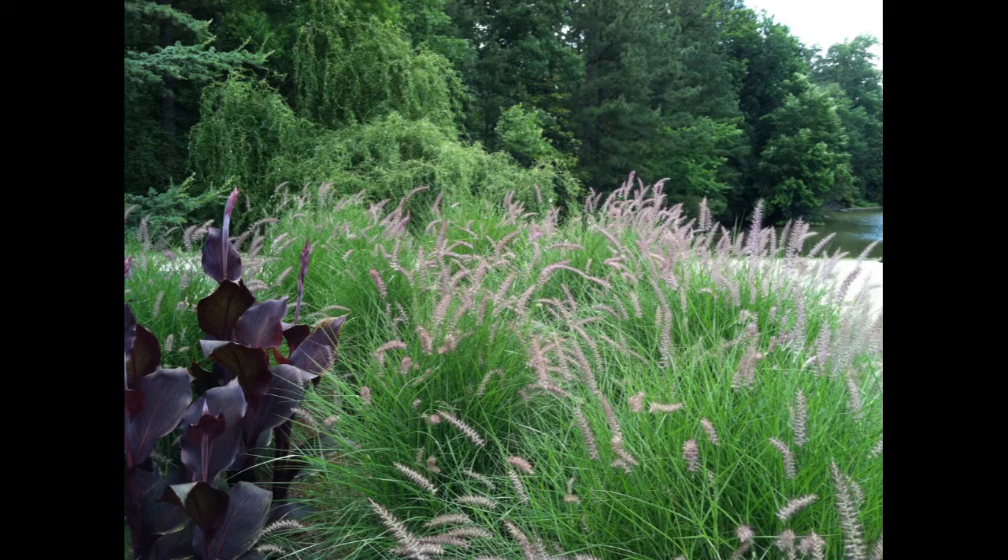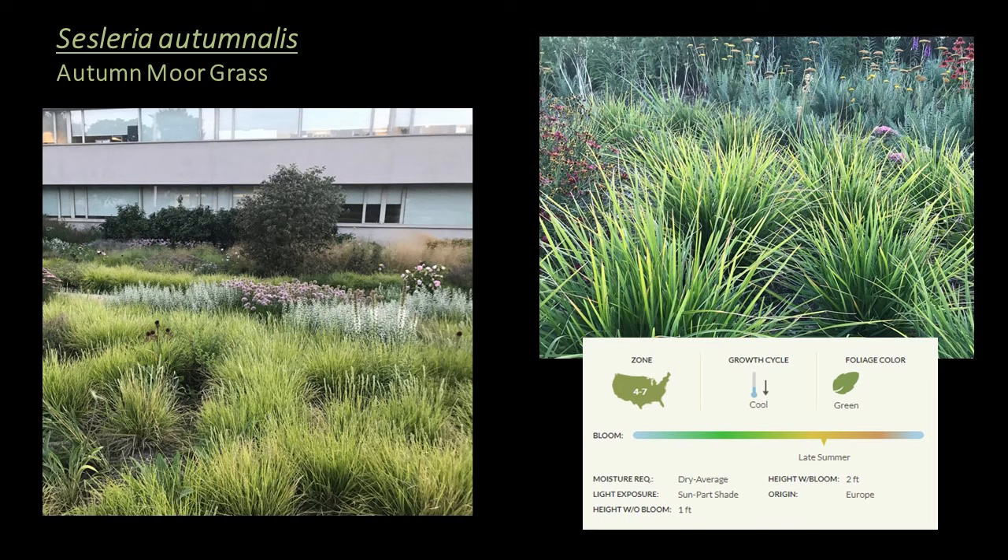Pennisetum orientale 'Carly Rose' is a warm season grass hardy to zone 6, an excellent choice for the seasonal interest, mid-height, and structural height layer. There's something about Carly Rose for just about everybody — whether you're a nursery person, a gardener, or a landscape professional. It's quick to establish, has spectacular long-lasting pink blooms, and deep green foliage that grows in an upright shape.